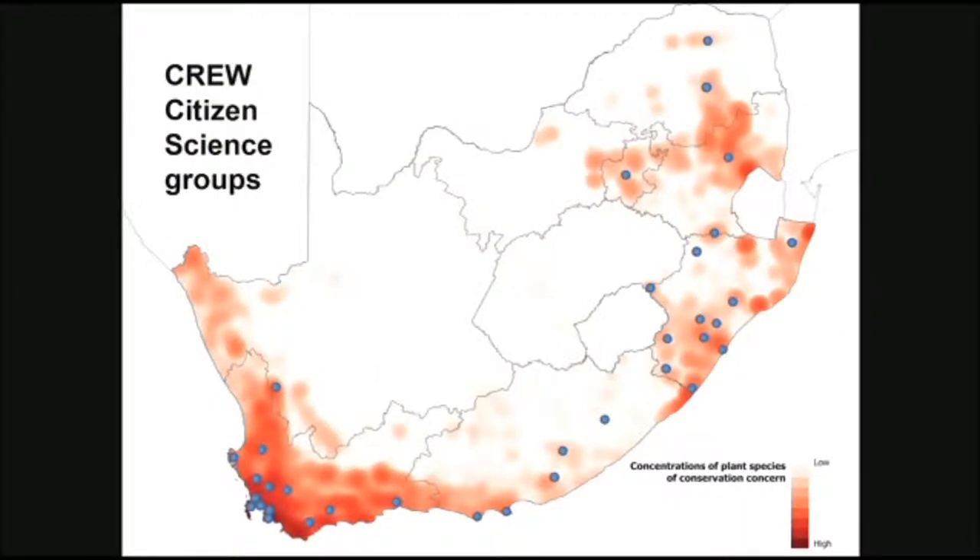This heat map basically shows where our threatened species are — the darker the blotches, the higher the number of species of conservation concern in those areas. For that reason, we've got CREW citizen scientists based in these areas. Down in the Western Cape we've got a CREW node with three staff members within the province who support the various groups there. Along the eastern coast we've got two nodes — one in the Eastern Cape, which is our huge data gap area in the country, with a few citizen scientists starting up. I work in Durban in KZN and throughout the country — KZN, Gauteng, Mpumalanga, and Limpopo provinces.